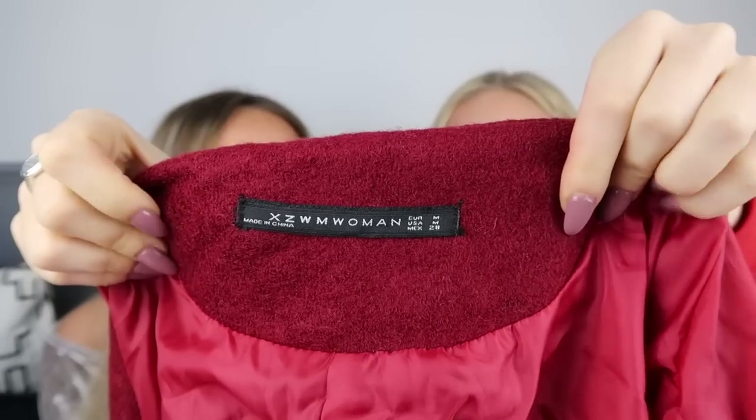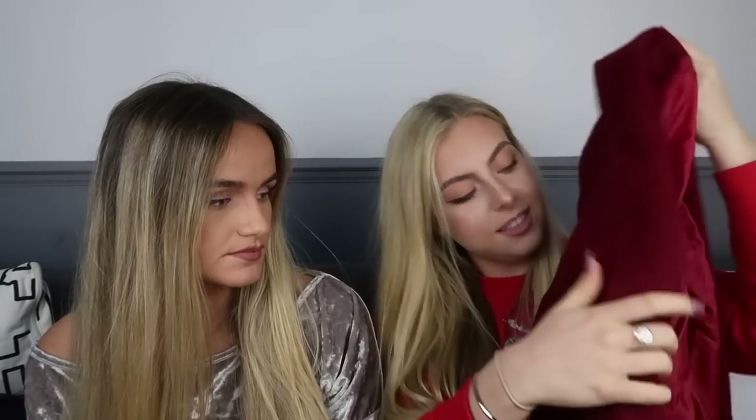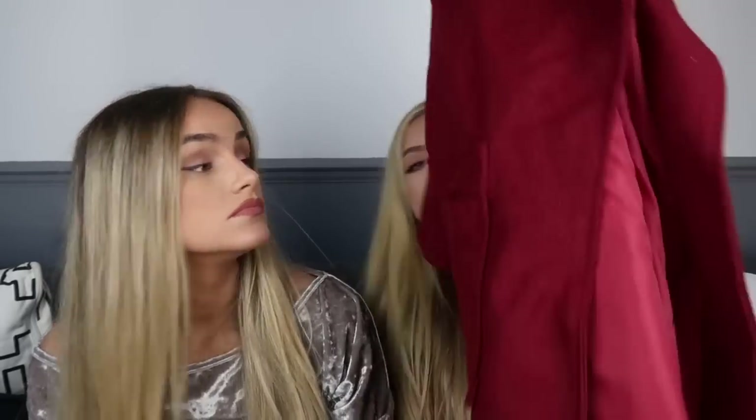The next coat looks literally the same as Zara — the label says XZWM Woman and it's in a size medium. It's like a deep red in a really nice waterfall-front shape, and again it's long so it'd go past your bum and keep you warm. It's got big pockets — it's kind of like the dust coat but a little bit thicker and a little bit warmer. It's a nice autumn coat — warmer but not too warm, and not too cold.